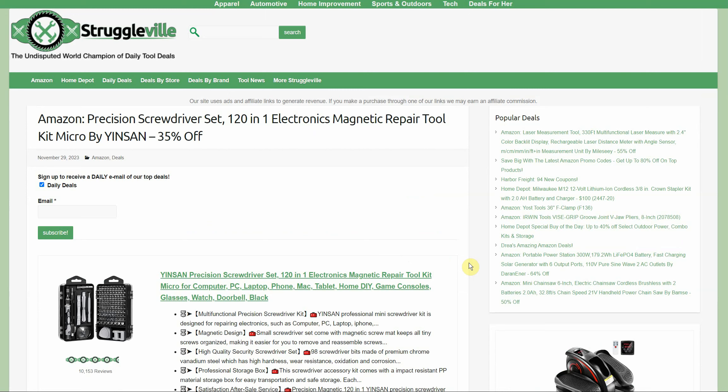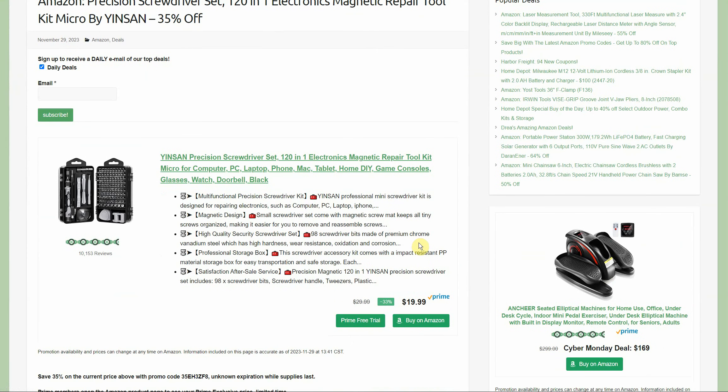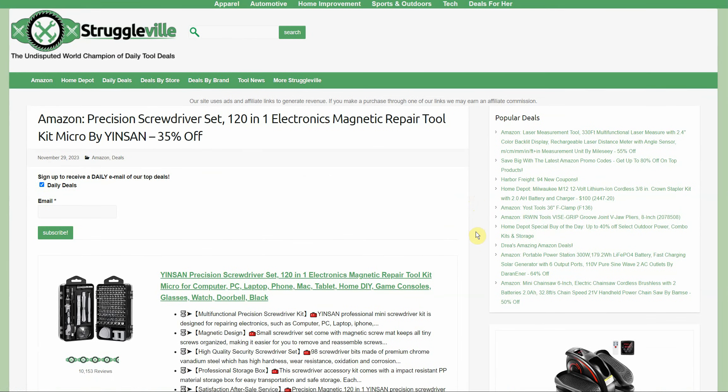Then we have a precision screwdriver set — 120-in-1 electronics magnetic repair kit by Yinsan. Comes in a handy case with a little magnetizer, a suction cup for pulling the screen off your phone, some plastic pry tools and guitar pick pry tools. The original price is $19.99, but there's a Prime member discount bringing it down to about $15, and then there's a 35% promo code currently active. So if you're a Prime member after the promo code, you're going to pay about $10 — a really good deal for that set.